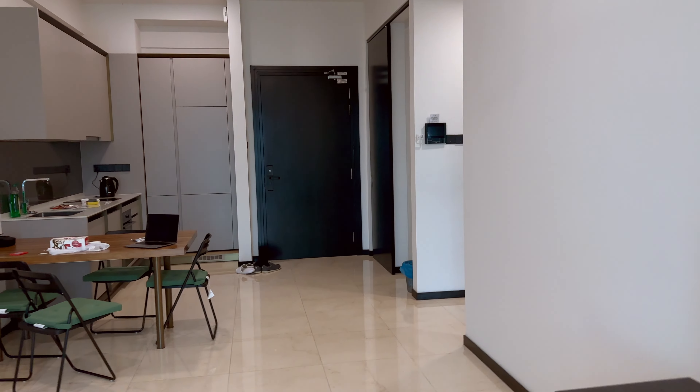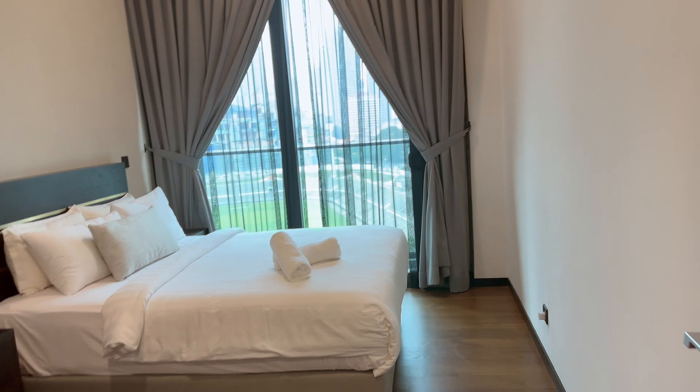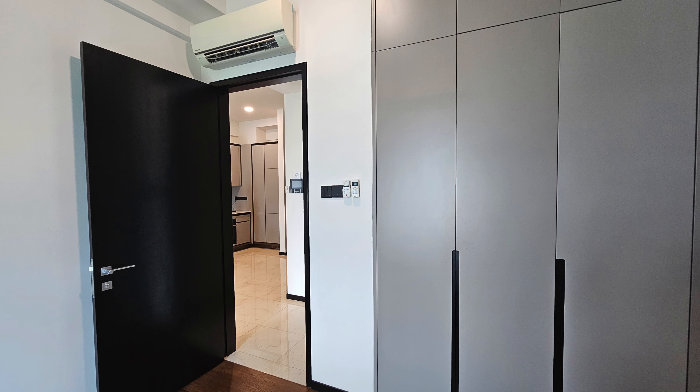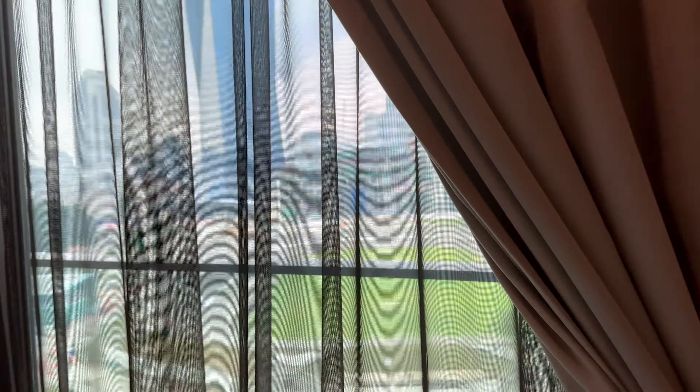And this is the bedroom — really high ceilings, great storage space, very good for that kind of stuff. Modern light switches and again the same amazing view.